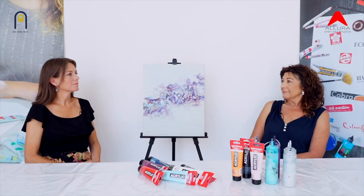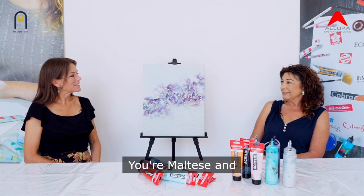Jo, thanks for joining us. Thank you for having me. You're Maltese and I know that you live in Malta now but you've also lived abroad for many years. Your work is currently very much inspired by the natural surroundings in Malta. Tell us about your art.